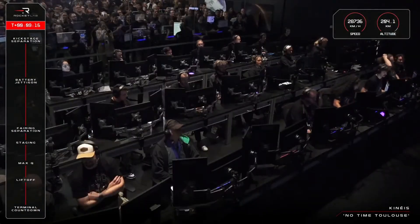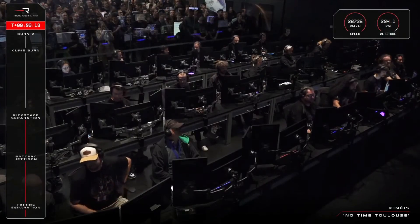The second stage engine has now shut down and the kick stage has separated.